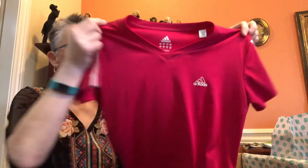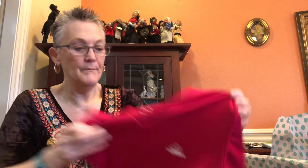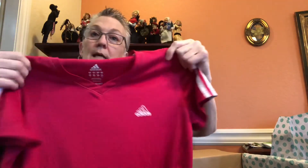This is a cute little women's Adidas shirt — looks like something someone would wear playing tennis or golf. It's a medium, a little fuchsia pink top. Adidas is in right now; I actually do better with Adidas than I do with Nike.